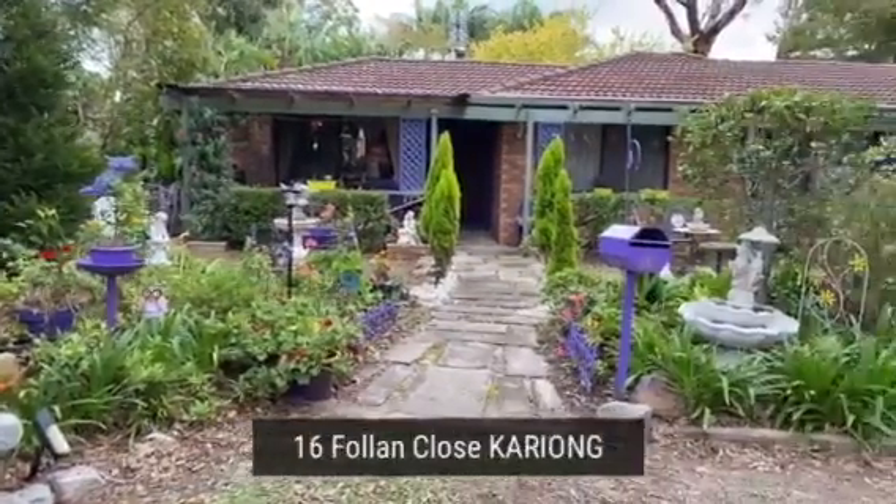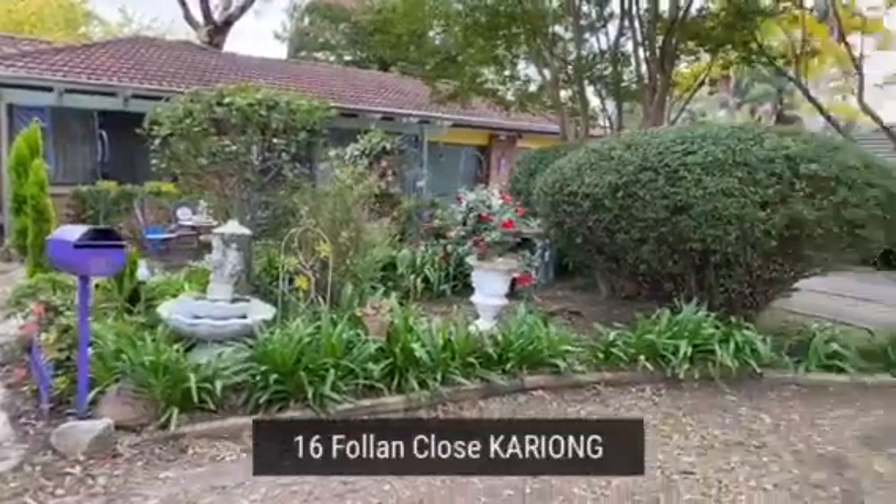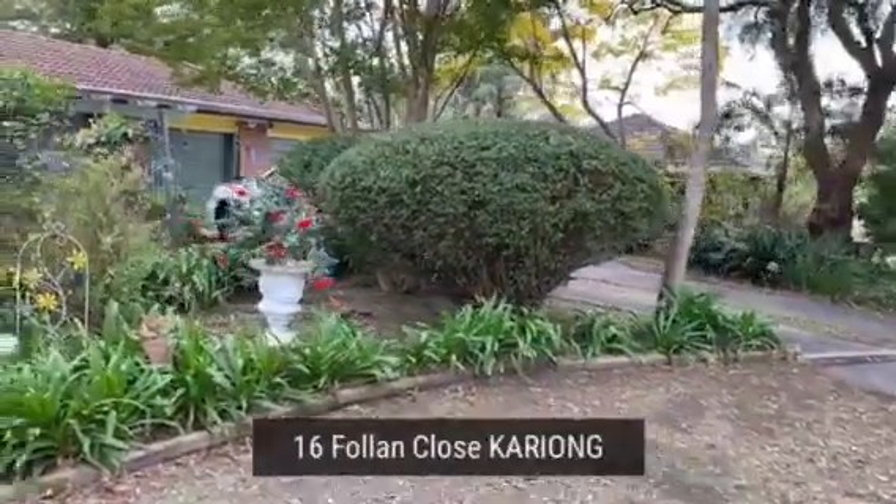Hi, it's Mark at George Brand Real Estate. I'm just going to introduce you to a property that's just about to hit the real estate market here in Kariong, number 15 Fallon Close.